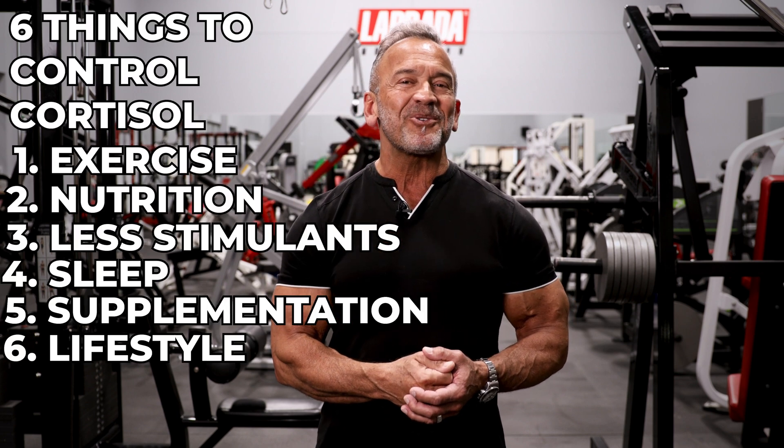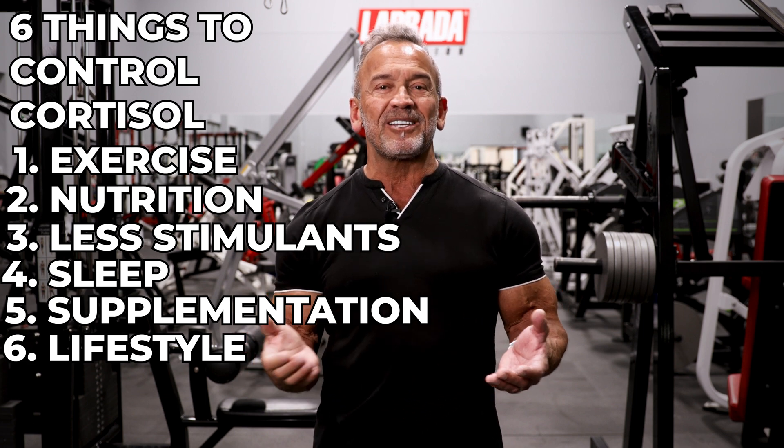Number six, manage your lifestyle to control stress. Back away from electronics the last few hours before bedtime. Use relaxing background nature sounds and music to reduce stress, and limit alcohol, which can impair your sleep quality. Finally, take a breath and relax. Don't sweat the small stuff — and it's all small stuff.